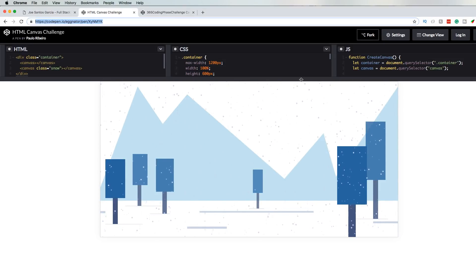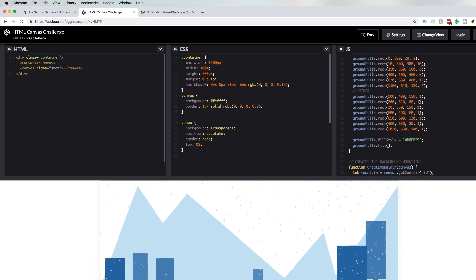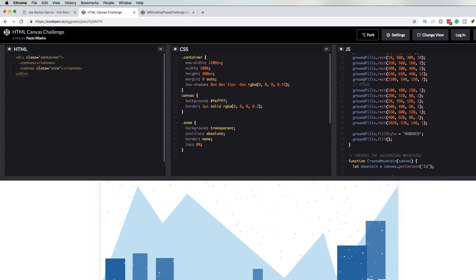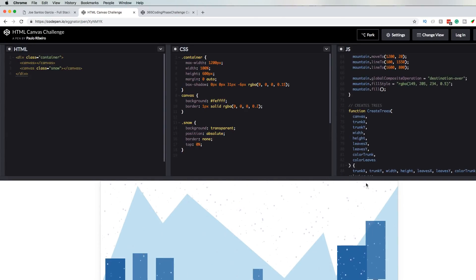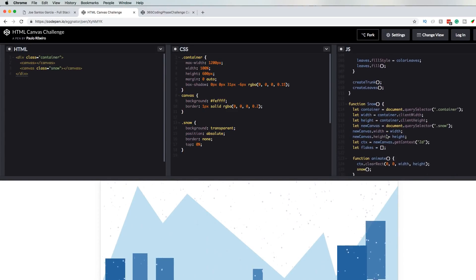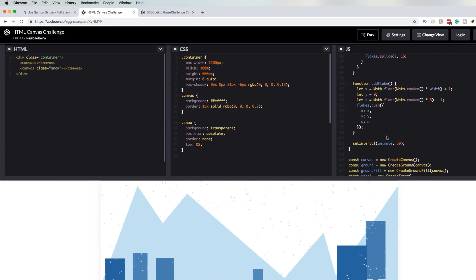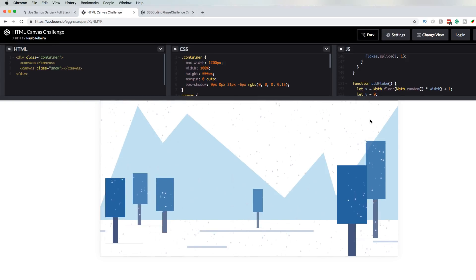He put in some work. All of this is done with JavaScript. He also has little snow going in, dropping real slow. All of this is JavaScript. This is a really good challenge — to create something with HTML5 canvas.